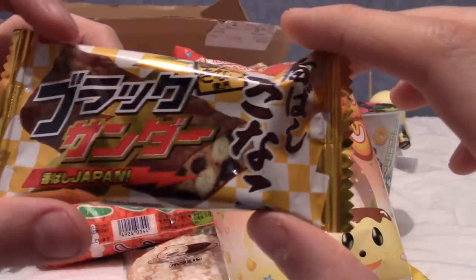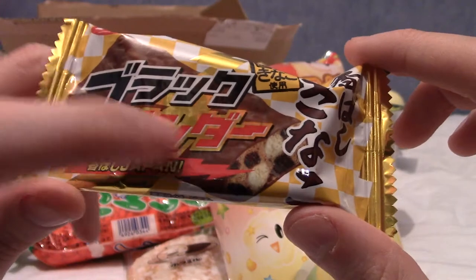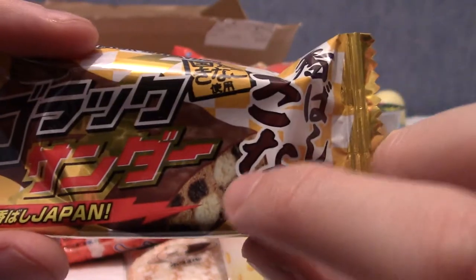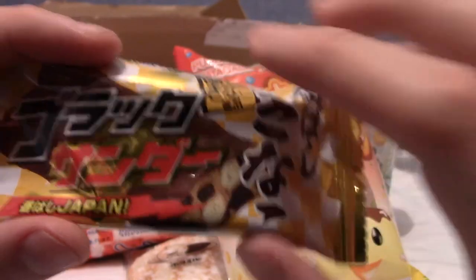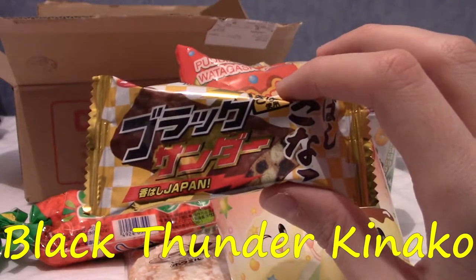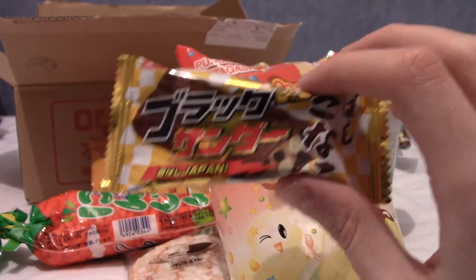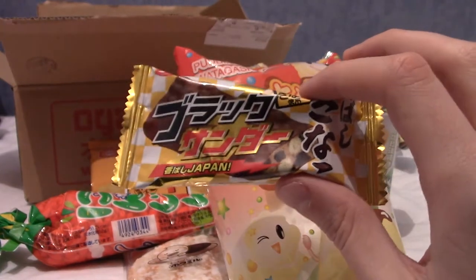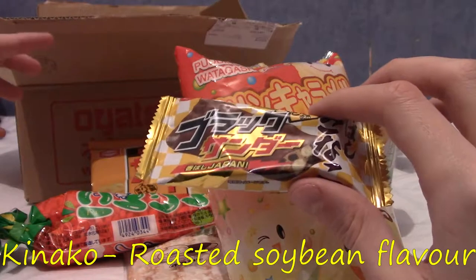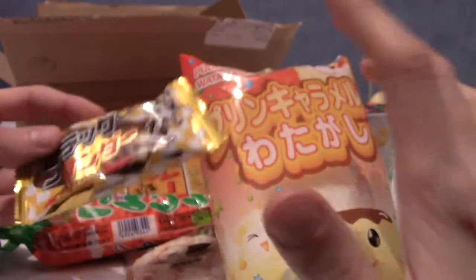This, I believe, is Black Thunder. I just had a read and that says 'Burak Sander.' This is the Kinako version of Black Thunder — it's apparently a regular Black Thunder bar with pieces of Japanese sweet Kinako flour inside. I don't know what that is, but I'll put a little annotation about what Kinako is. It looks interesting.